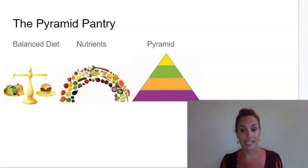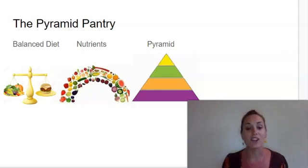The next word is nutrients. Say nutrients. Nutrients are the parts of food that provide nourishment for the body to stay healthy. And the last word is pyramid. Say pyramid. Pyramid is a shape with triangular sides.